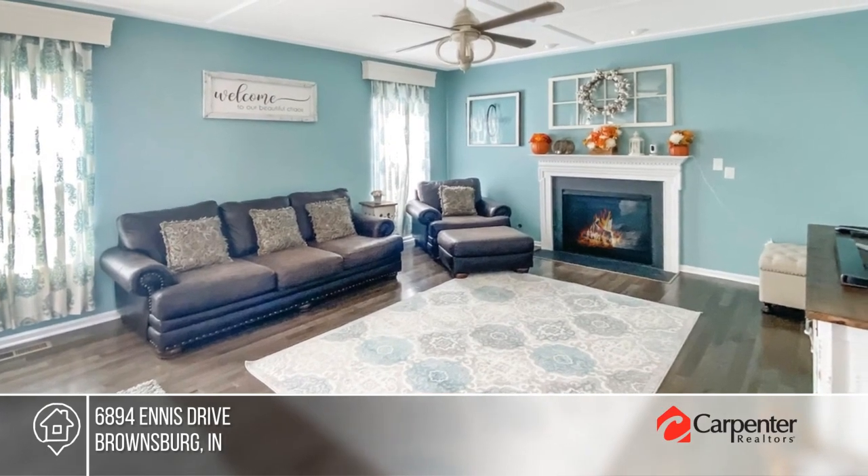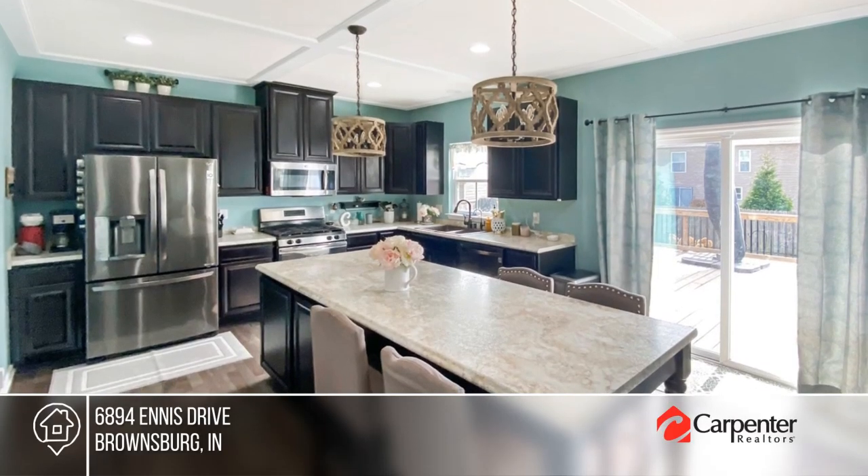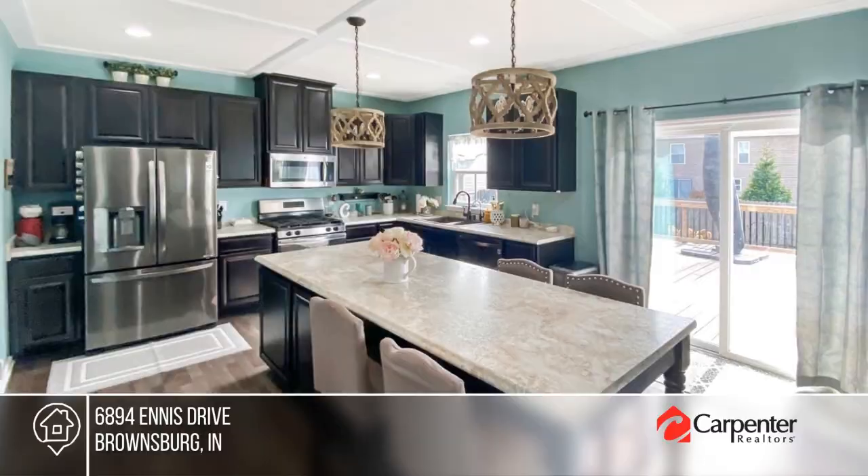This single-owner home features a living room, eat-in kitchen open to the family room with gas fireplace, and formal dining room.